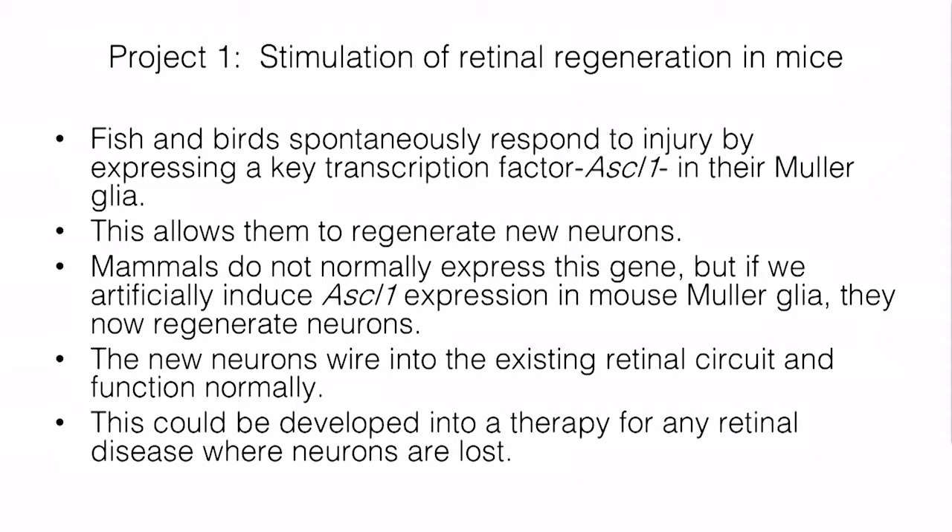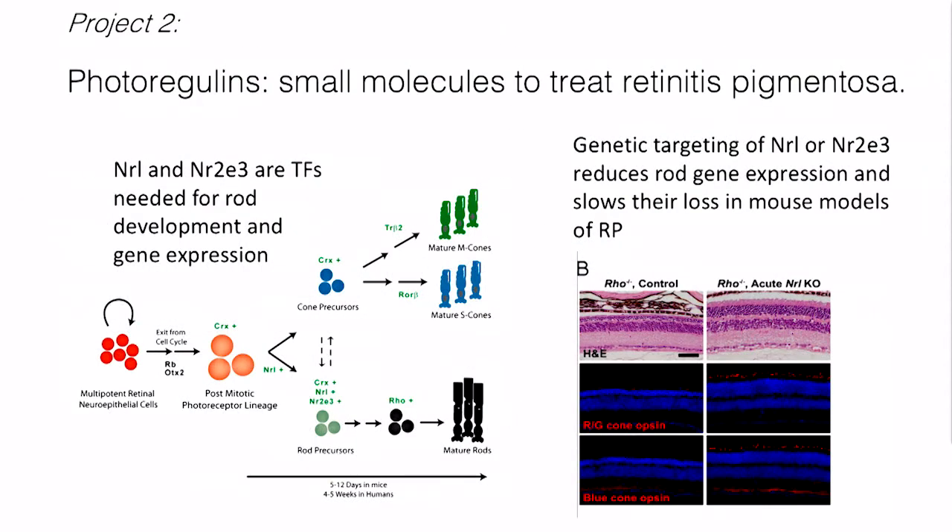Ultimately, we think we can develop this into a gene therapy where we could put the gene ASCL1 into Mueller glia and potentially induce their ability to restore retinal neurons in patients where those have been lost. The second program is a little further along in its development, and hopefully we'll see it developed into a clinical product in the next few years. These are molecules we call photoregulins, and we think they might be useful in treating retinitis pigmentosa or inherited retinal disease.